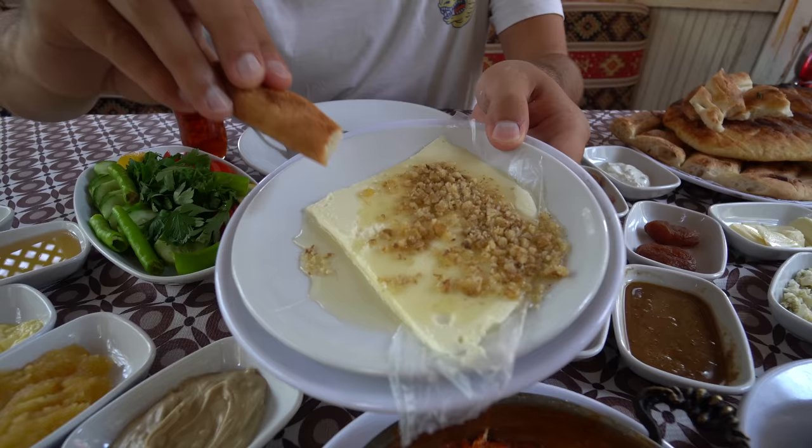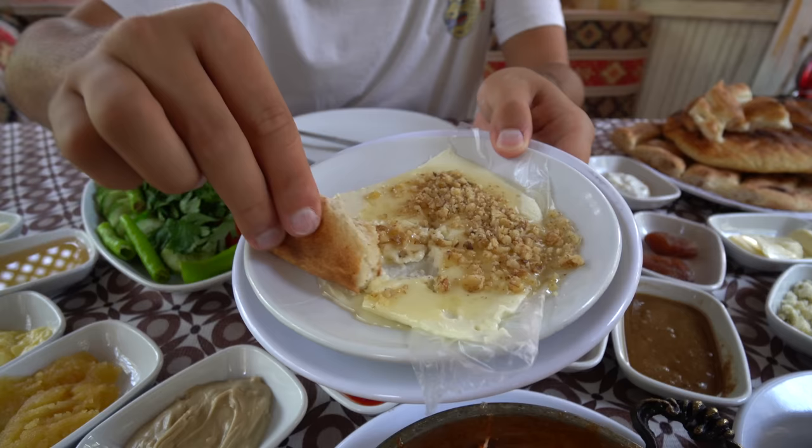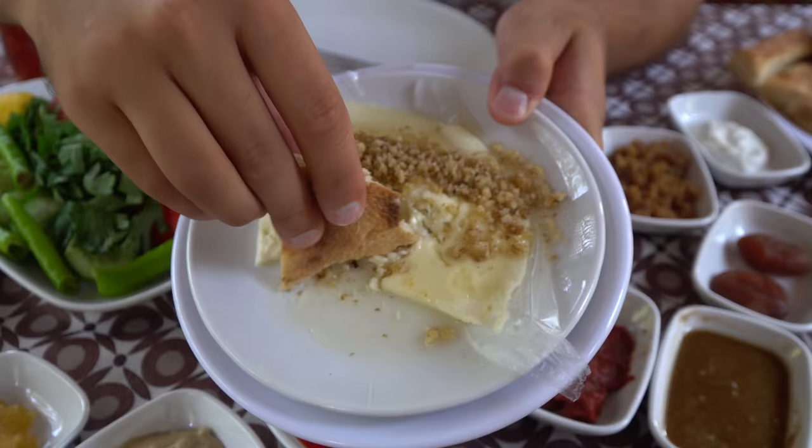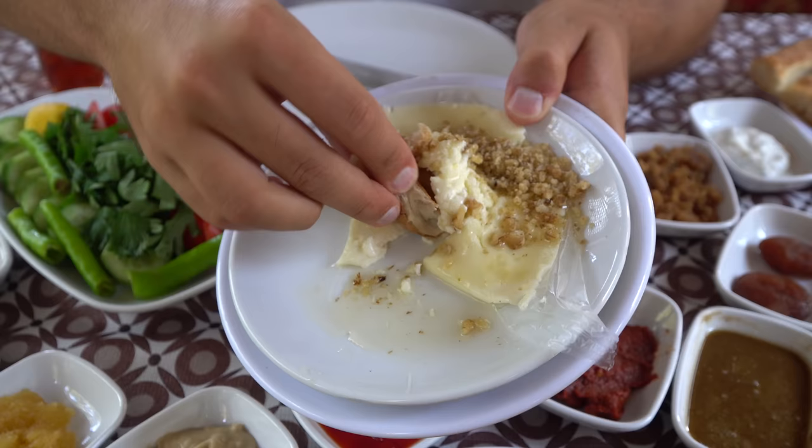Kaimek — my all-time favorite Turkish breakfast item. It's the top cream, clotted cream. And this one's got walnuts and honey on it. It's just such a natural dairy flavor, and then sweetness from the honey, a little bit of a crunch from the walnut.